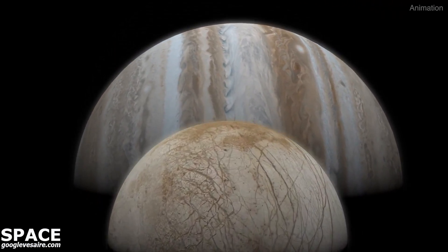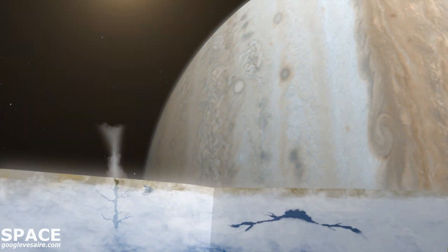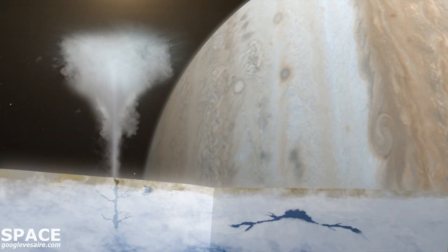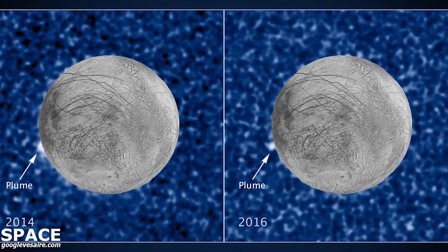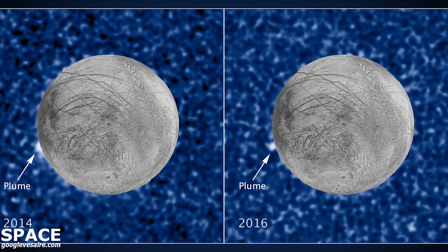Researchers suspect a vast ocean lurks beneath that surface. The Hubble Space Telescope previously detected 60-mile-high plumes of water vapor erupting like geysers.